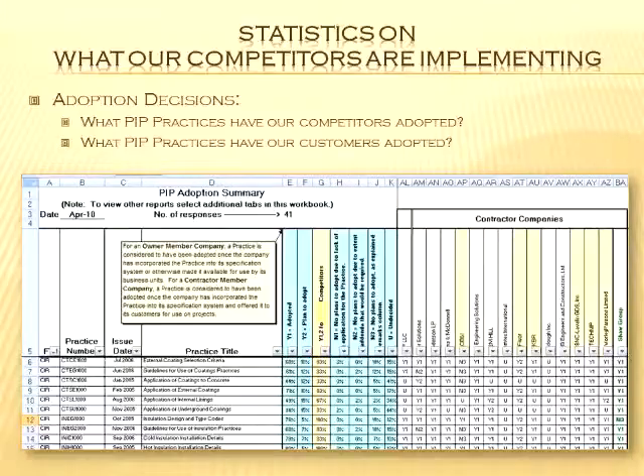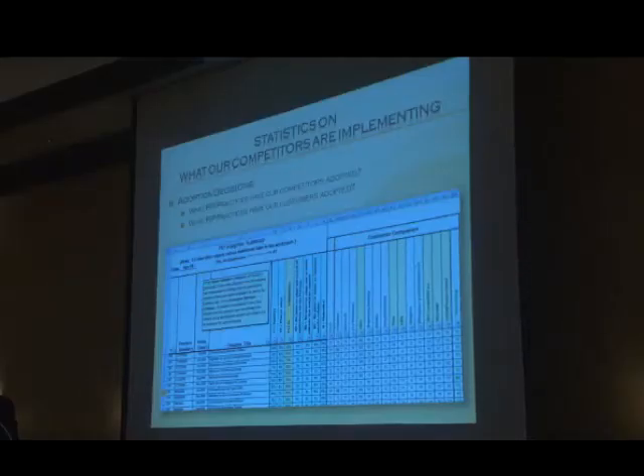All member companies are surveyed on what practices they're using. I can look up which PIP practices Bechtel uses, and they can look up which ones I use. This has helped me a lot when rolling out PIP practices at a company. When a subject matter expert tells me 'ours is better,' I can point to a special column showing what percent of that practice has been adopted by competitors. When fifteen competitors all think something is better, it helps with rollouts and implementation.